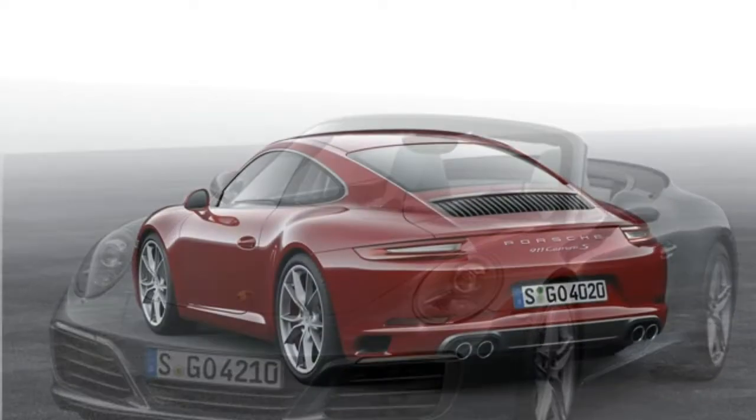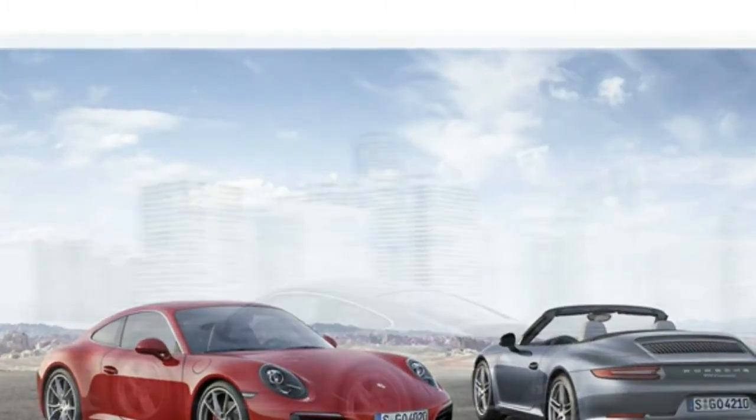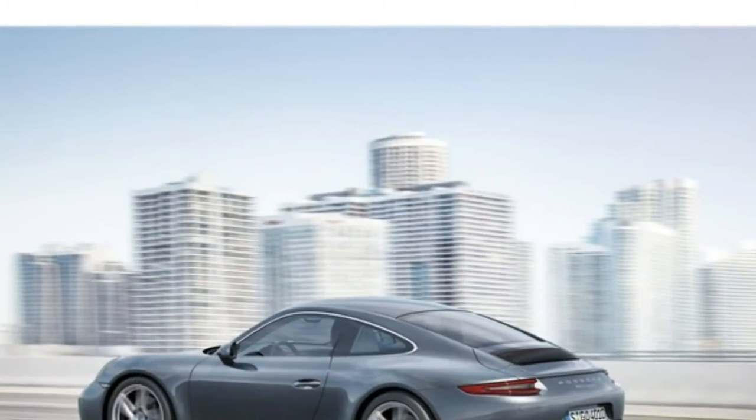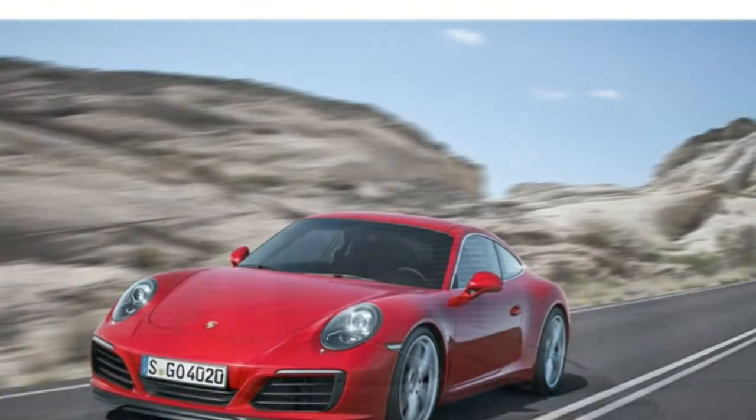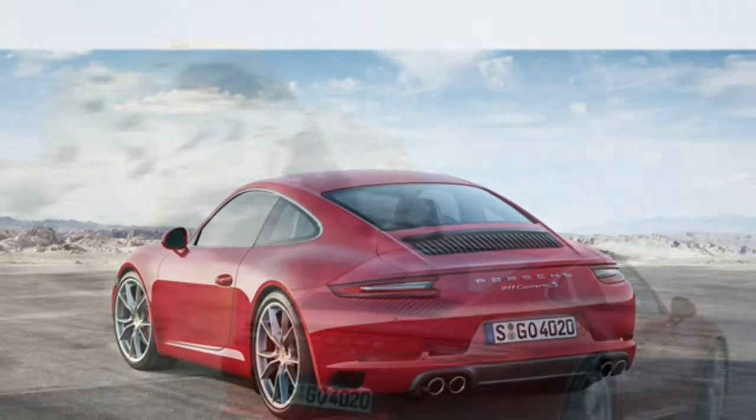The standard engine in a 2018 911 is a twin-turbocharged 3.0-liter six-cylinder. It puts out 370 horsepower in Carrera, Carrera 4, and Targa 4 models.